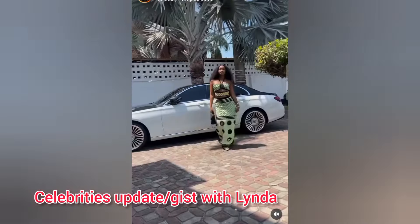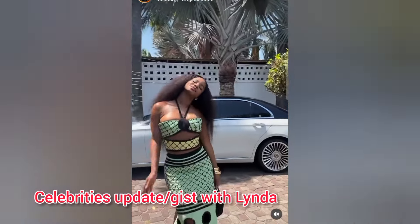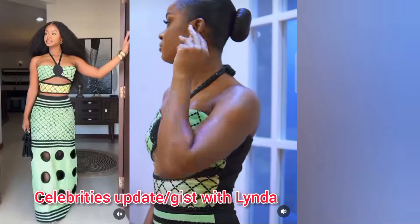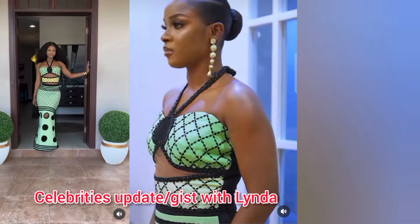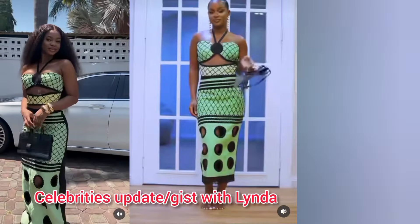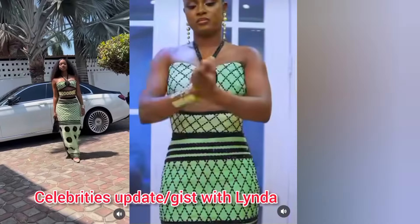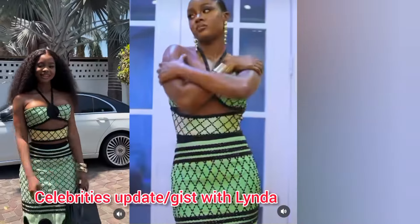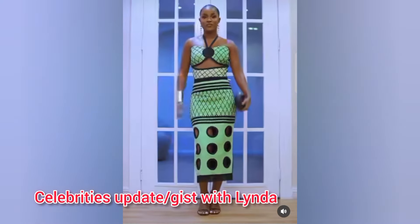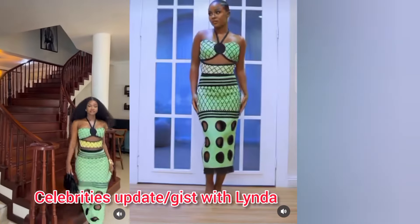Let us look at the top of the dress. Priscilla is giving 'I want to show off a little skin on the top and not at the bottom,' while Bella's look is giving 'I don't want to show any skin at the top, just a tiny bit, and I want to show off a little skin at the bottom.' They both look so beautiful — what do you think in the comment section? Who rocked it better, is it Priscilla or Bella?